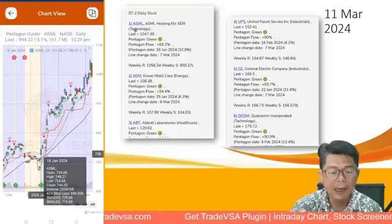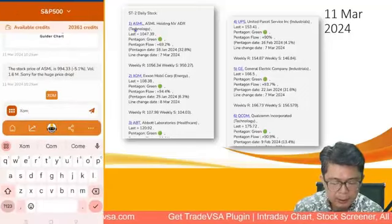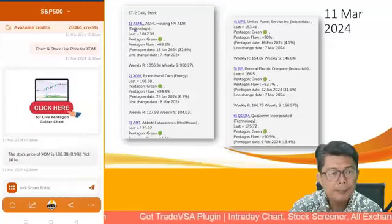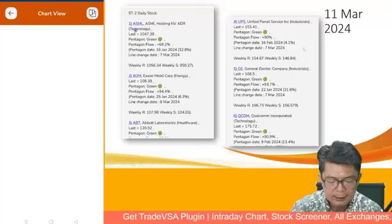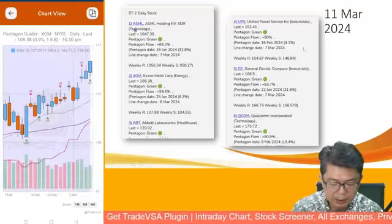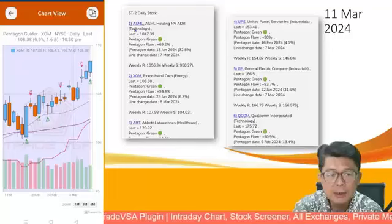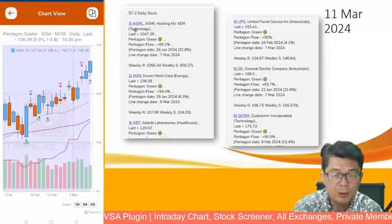ExxonMobil, because crude oil is also moving up. Ticker XOM — ExxonMobil is at 108 and it's nicely marching up in a nice uptrend. Switching to a one-month chart, you can see ExxonMobil continuing higher. This also tells you many of our Malaysian oil and gas stocks like Dayang and Dialog will continue to march much higher too.